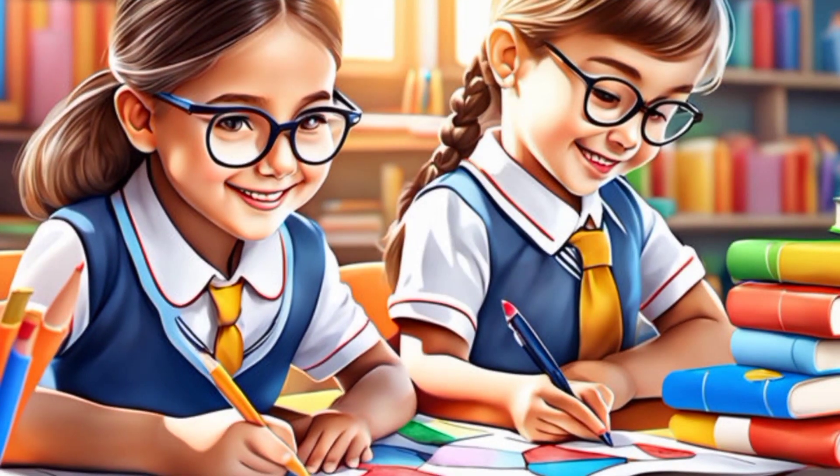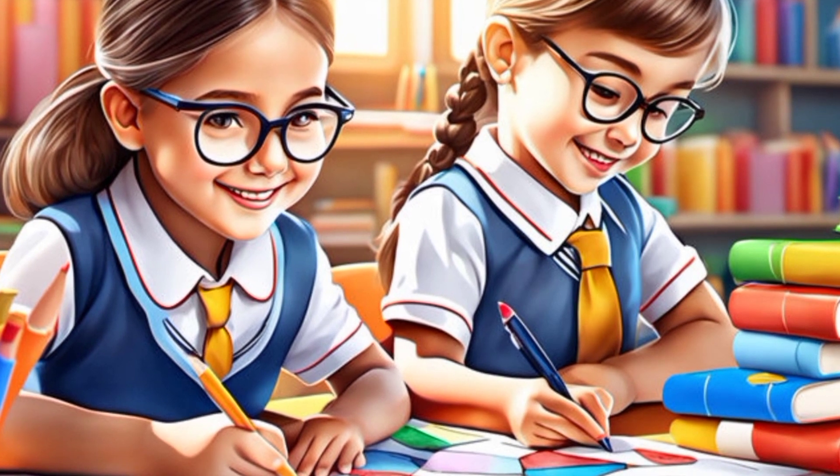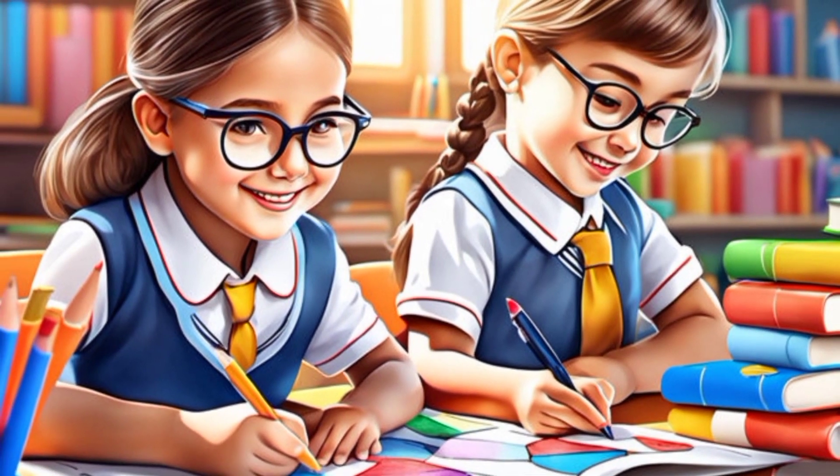Tip 7: Daily review. Urge your son to review study materials regularly, starting from the first day. Regular review enhances long-term comprehension and recall.